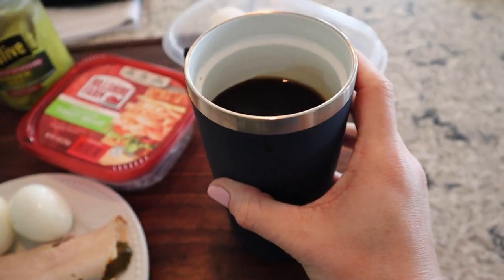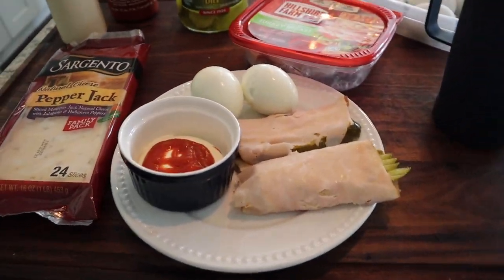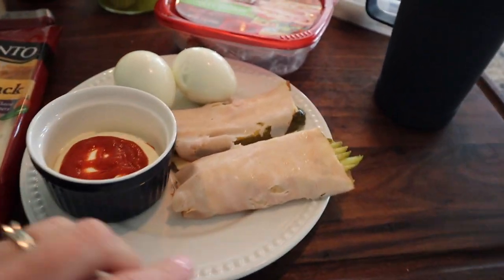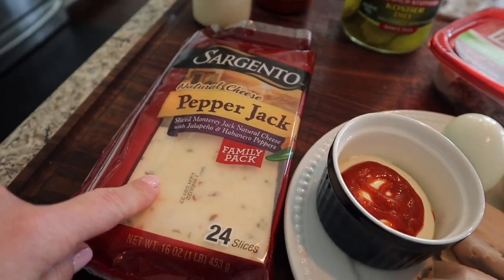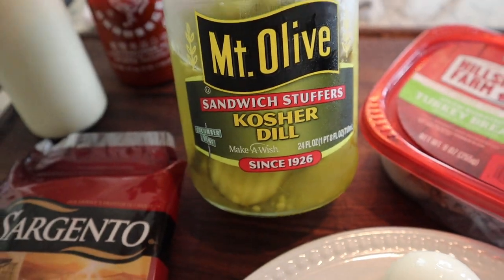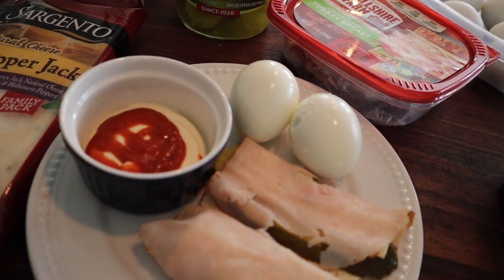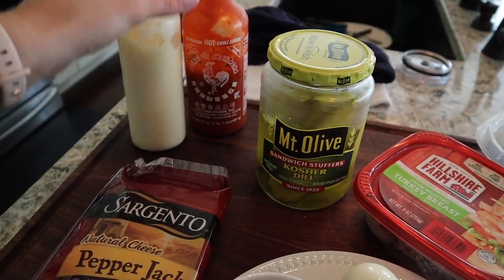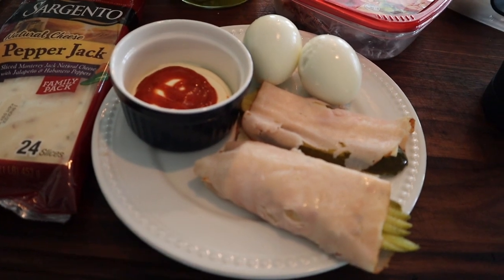While we were out, I only drank a few sips of coffee — we were just doing so many things in and out of the car. I'm pretty hungry since I haven't had any food, so I just threw together a cold lunch from stuff in the fridge. I have two slices of turkey breast, one slice of pepper jack on each piece of turkey, one kosher dill pickle sandwich stuffer on each, two hard boiled eggs, and some homemade mayonnaise and sriracha to dip everything in.